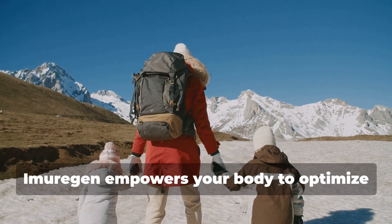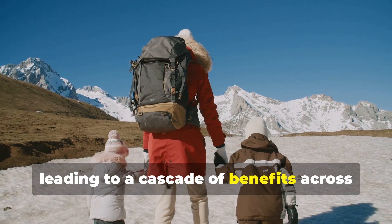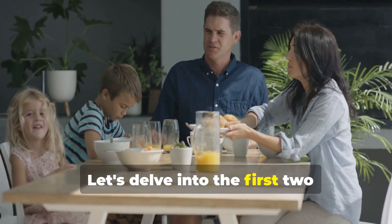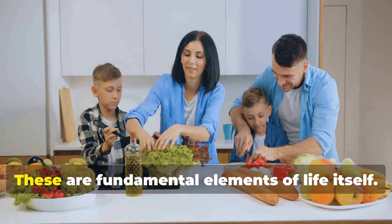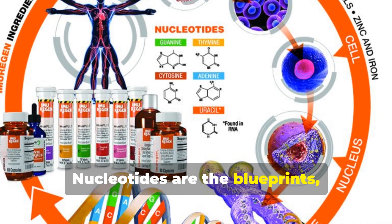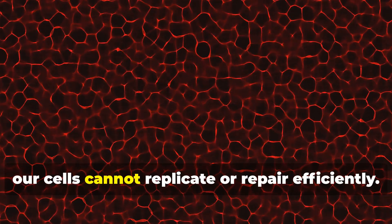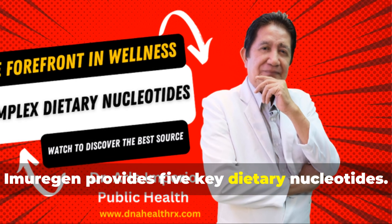Imurigan empowers your body to optimize its natural processes, leading to a cascade of benefits across all ages. Nucleotides and amino acids are fundamental elements of life itself. Nucleotides are the blueprints, carrying genetic information to build and maintain cells. Without them, our cells cannot replicate or repair efficiently. Imurigan provides five key dietary nucleotides.